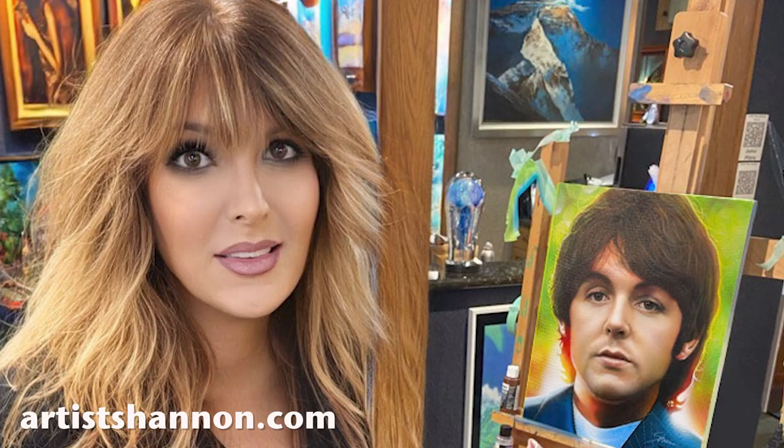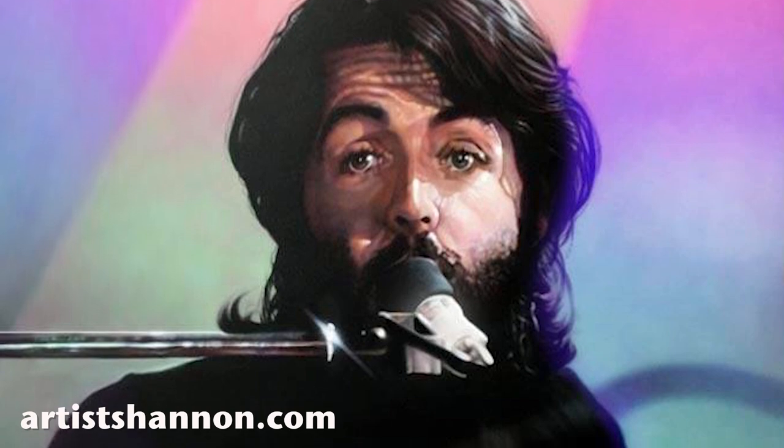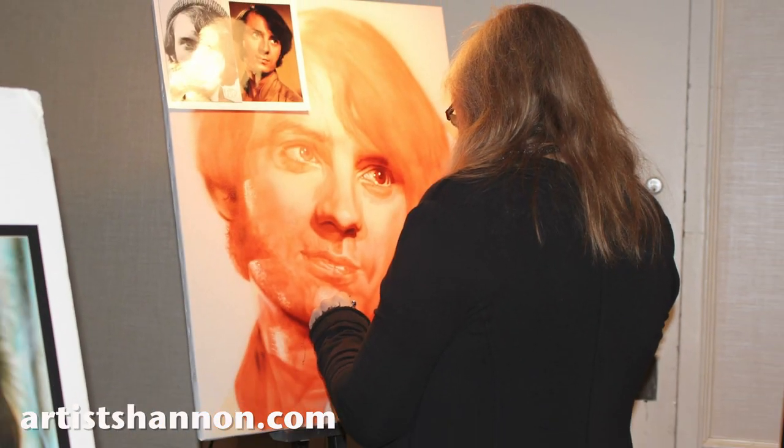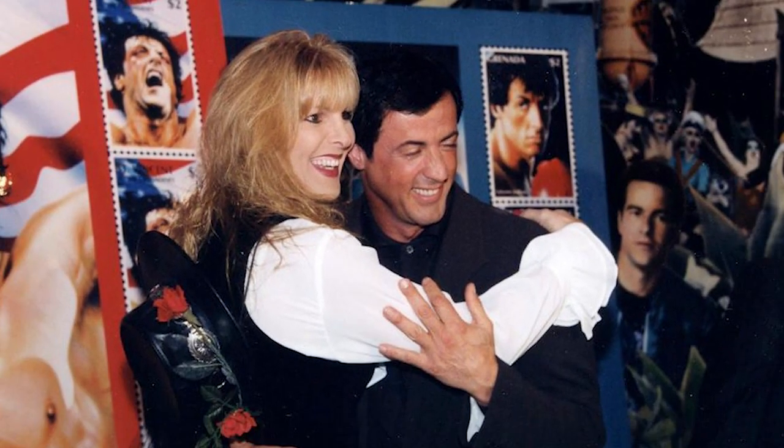We chose Shannon McDonald because she's known as the world's greatest Beatles artist. She's done artwork for Cavern Club in Liverpool, the Hall of Fame in Cleveland, and Graceland. She's also a musician. Her reputation preceded her, so the excitement around that was truly instrumental — pun intended. To have her selected was truly perfect, and we just started kicking around some ideas.